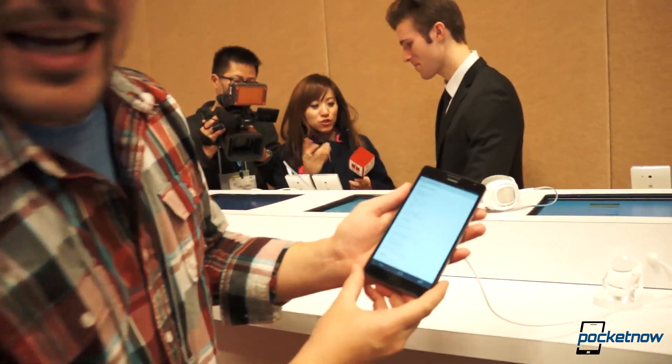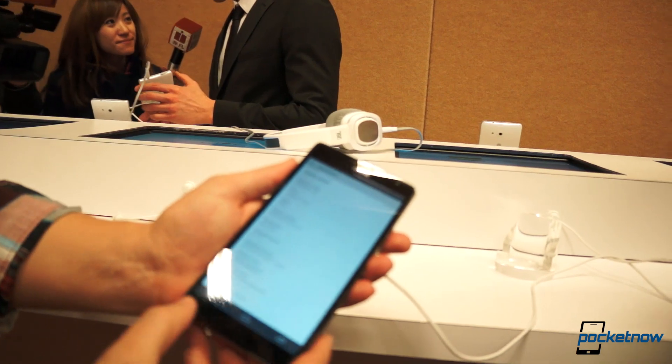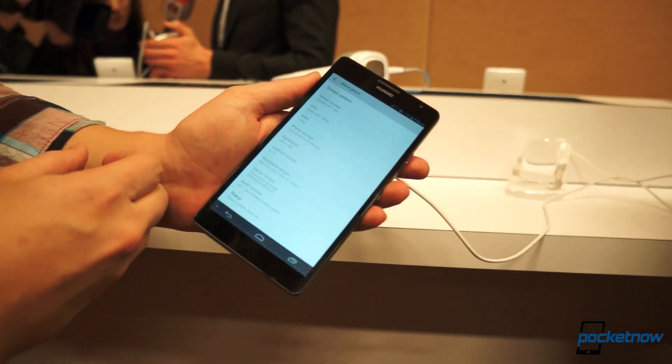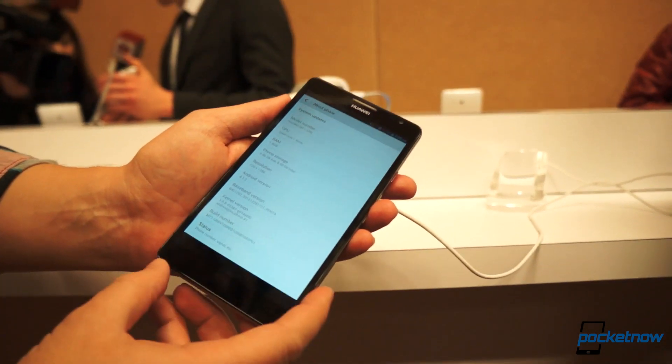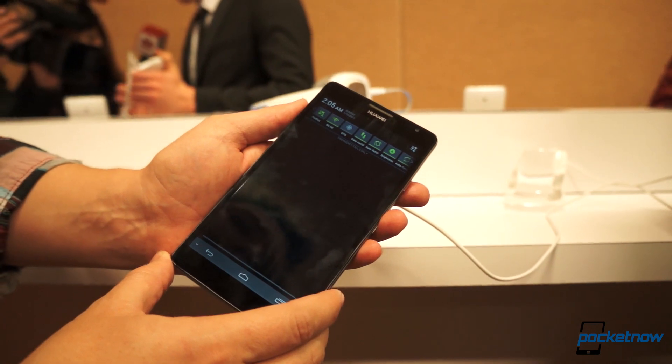Hey guys, it's Michael with Pocketnow.com here very quickly with the Ascend Mate from Huawei. This is a 6.1-inch device, the largest device we've seen from Huawei in the smartphone form factor. As you can see, it's a quad-core processor at 1.4 GHz. The resolution of the display is 720p, and it is running Emotion UI on top of Android 4.1.2.